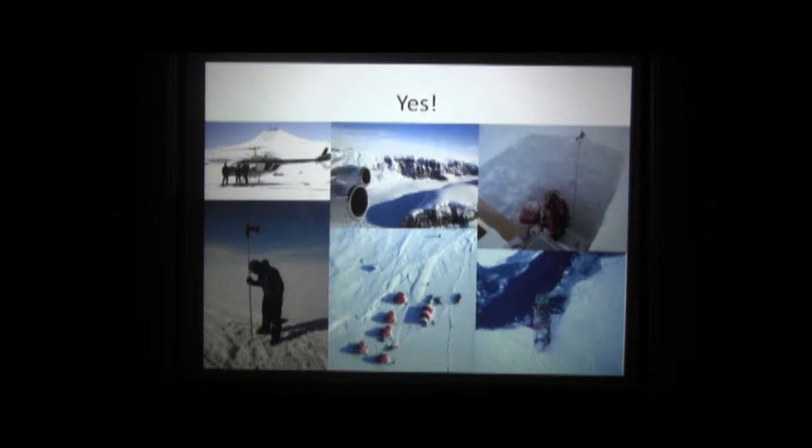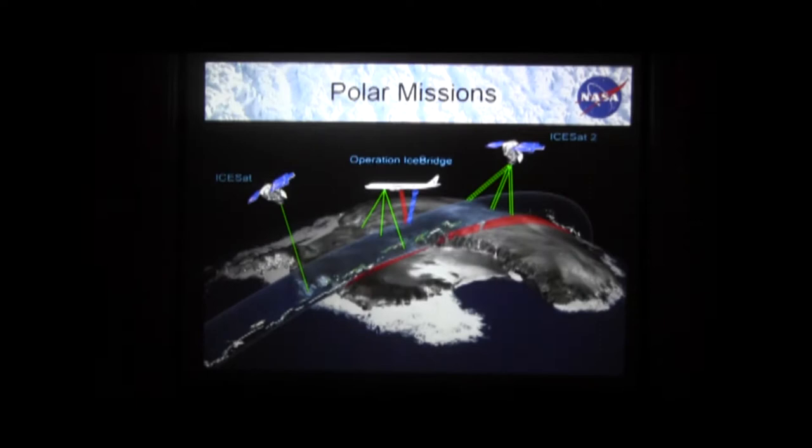In my laboratory, we study a lot of different types of snow and ice. So the cryosphere — anything that's frozen: lake ice, ice sheets, glaciers, seasonal snow, and sea ice. Here's a picture of Operation Ice Bridge flying over the ice sheets as well. This is what our larger community does, and as we go through the talk, I'll show you what I focus on.